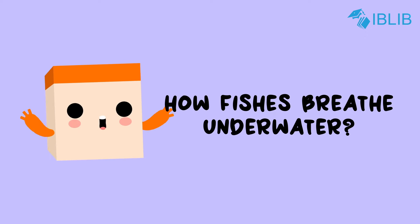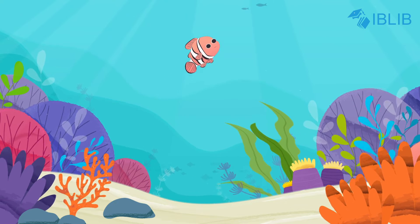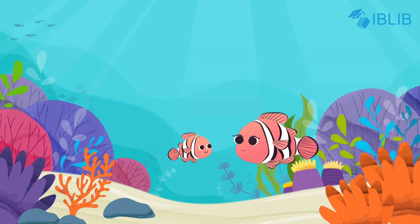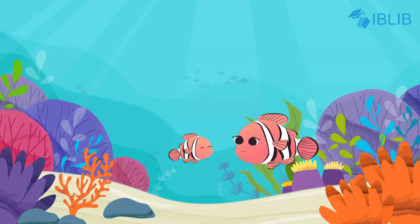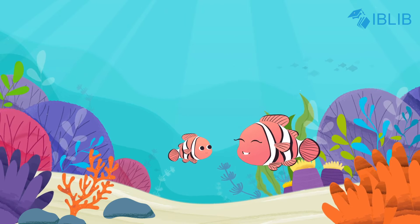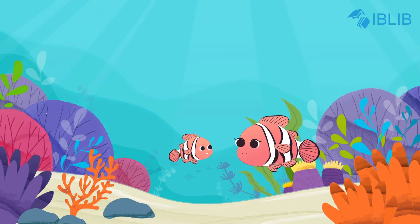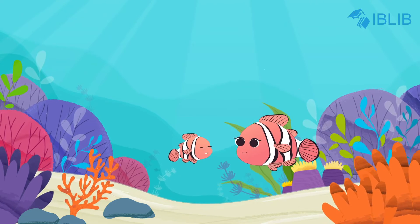How fishes breathe underwater. Mom, why can't we go out and play like them? No, we are fishes and we can't breathe outside water. But then how are they breathing in there, and why can't we?